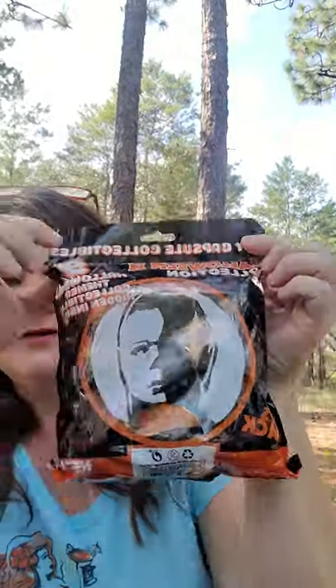Hi everybody! I went and got a couple things I thought were really interesting at the store yesterday or this morning. Check these out, we're going to do an opening. First we got Halloween toy capsules - collectibles, tricky edition. Let's open them up and see what's in them. I'm a nerd like that.